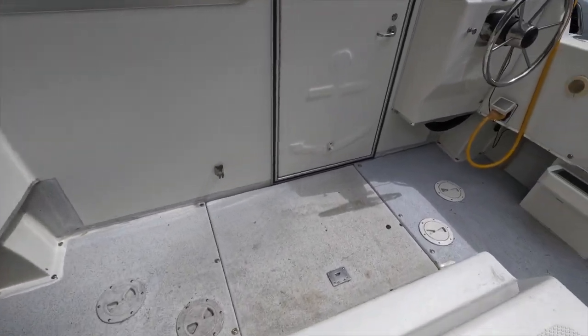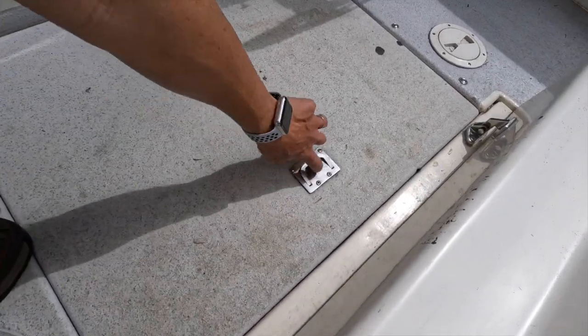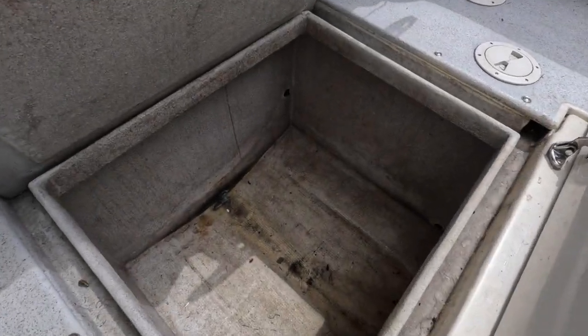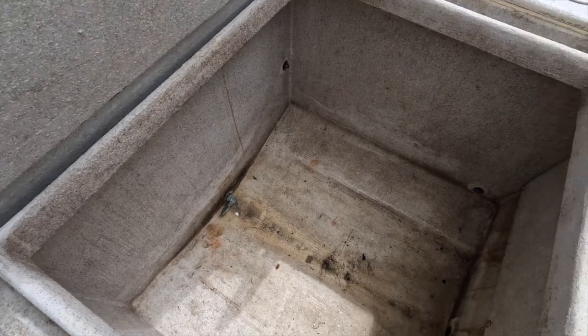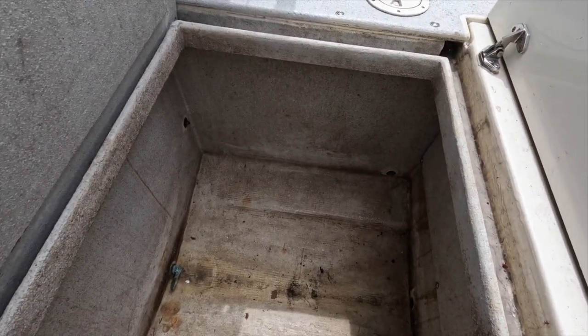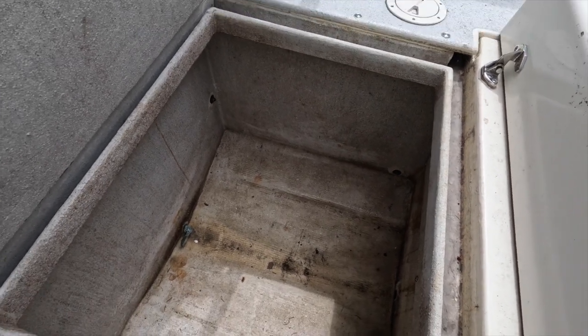There is one last compartment I didn't show you before. In front of the engine compartment is a nice big and deep fish box. We actually never put fish in here, but this is a great place to put extra fenders, buoys, line, and a spare anchor.